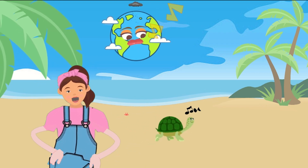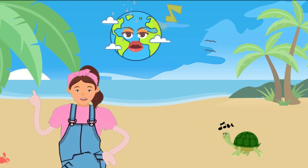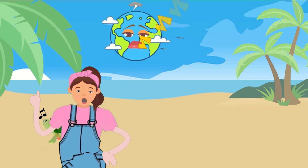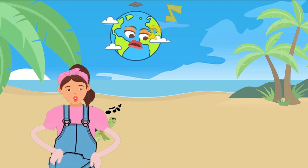First things first, let's talk about our home — Earth. Did you know that Earth is where we all live? It's a big beautiful planet with oceans, mountains, and so much more. So grab your crayons or markers and let's draw Earth together.